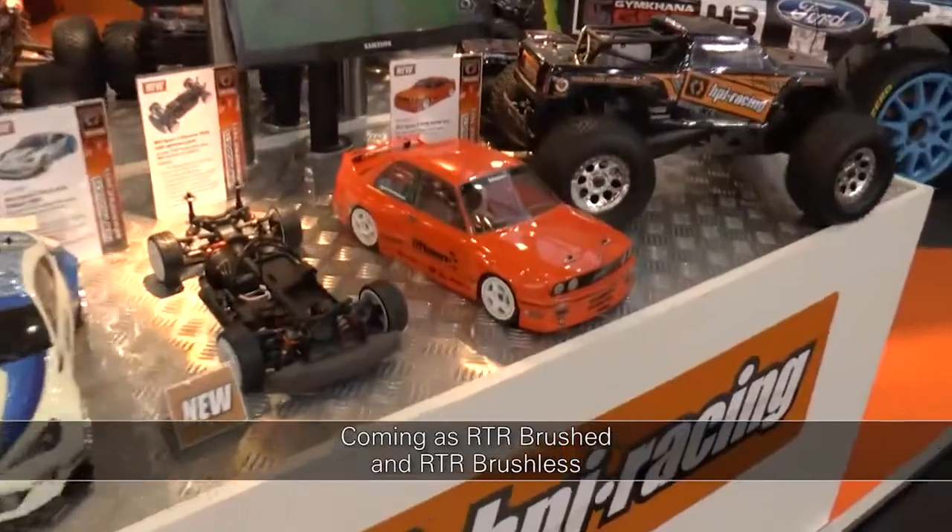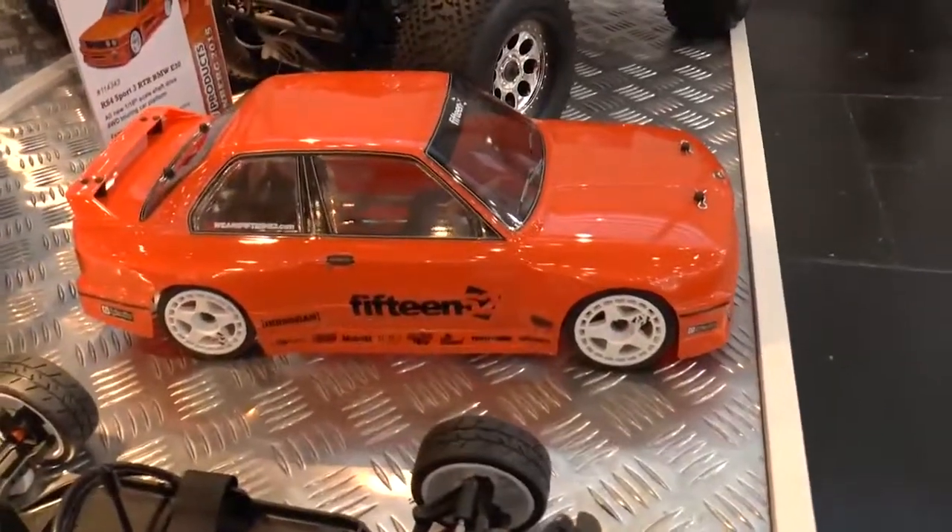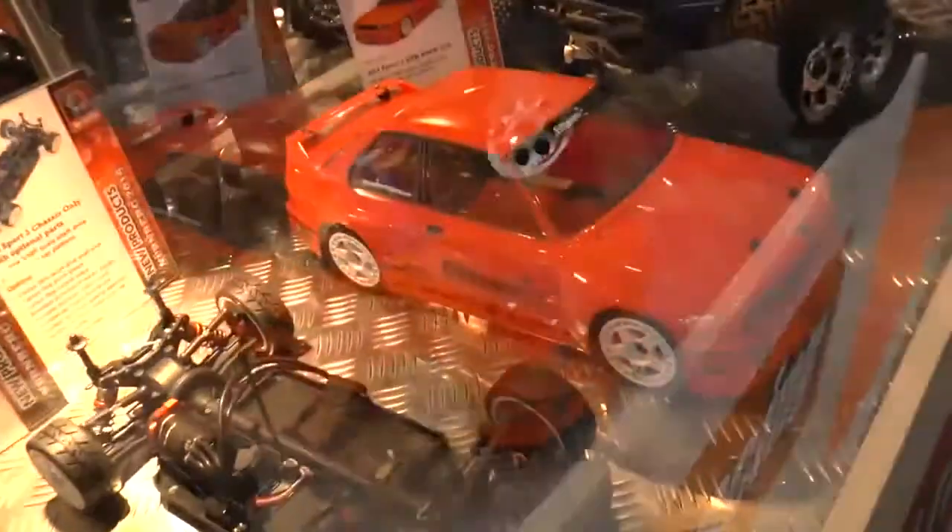A big focus for HPI is the Sport 3, following on from the very successful HPI name Sport 2. The Sport 3 is a 1:10 electric touring car. The base version comes with the very successful BMW M3 body.